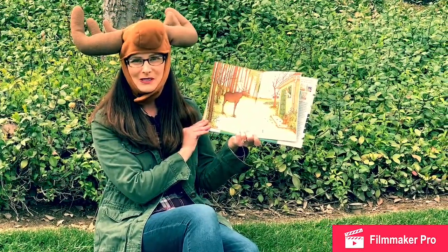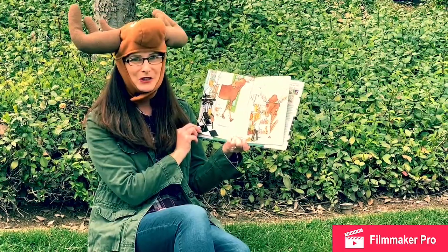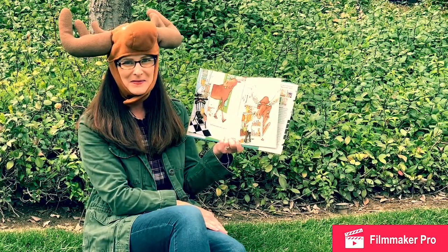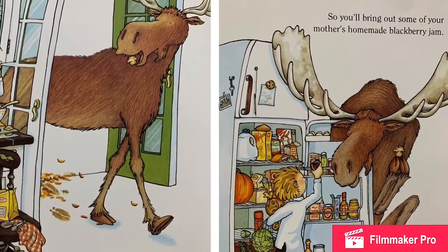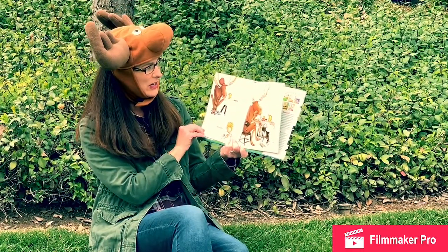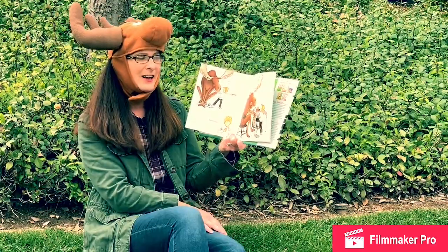If you give a moose a muffin, you'll bring out some of your mother's homemade blackberry jam. I see it right there on the refrigerator door. When he's finished eating the muffin, he'll want another and another and another. When they're all done, he'll ask you to make more.